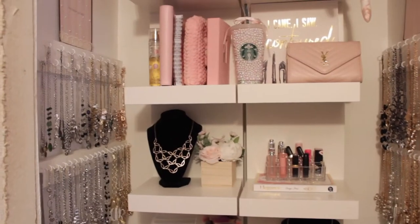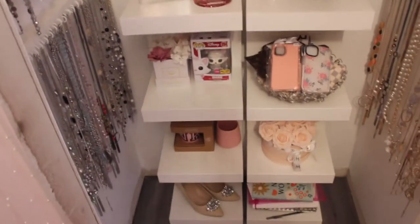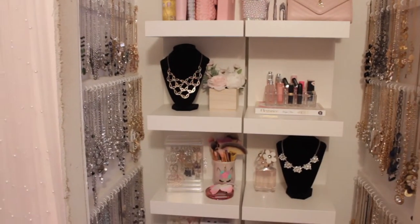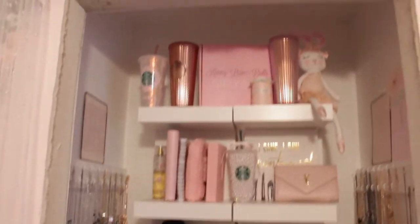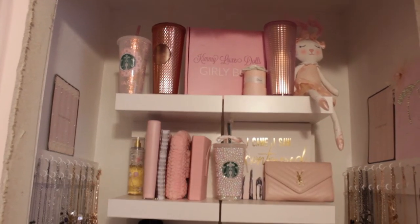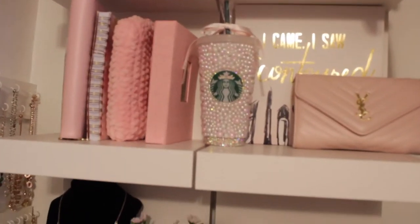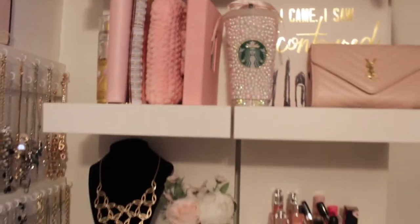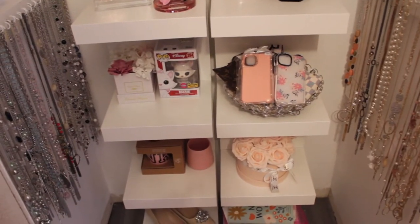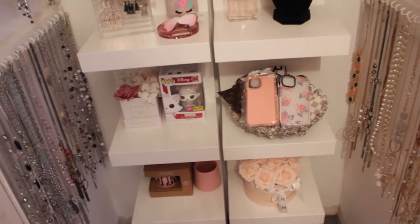Getting close in here, I just have these two IKEA shelves. They're not my favorite — I eventually want to get a glass cabinet to make everything look more luxurious. On top I have some Starbucks cups, one from an Instagram account and one from TJ Maxx. Down below there's some planner stuff, and I actually made this cup — it's super cute with bling and little pearls. I also have some phone cases and this little flower box I got from Tanya on YouTube.